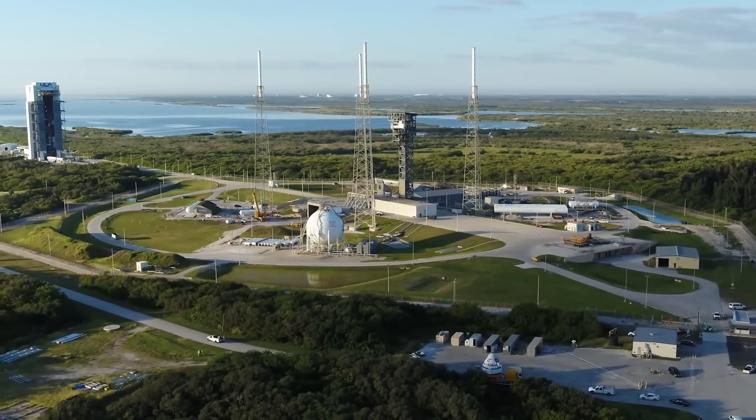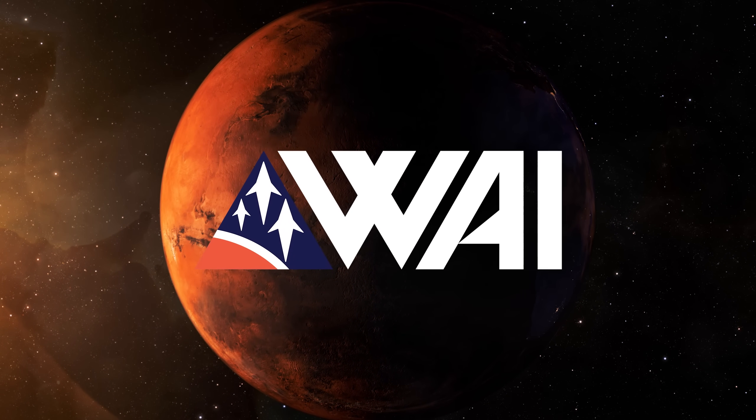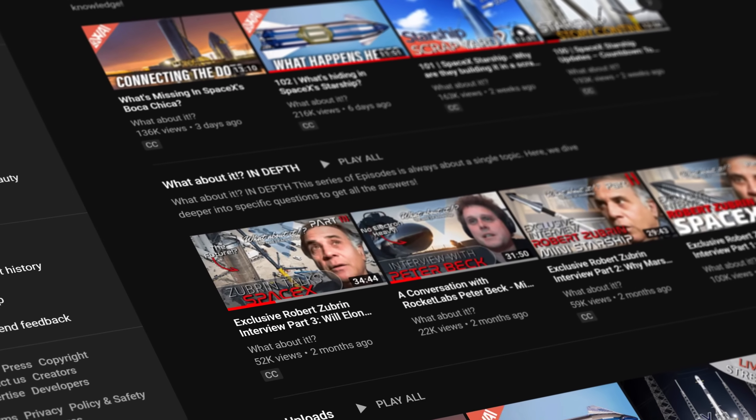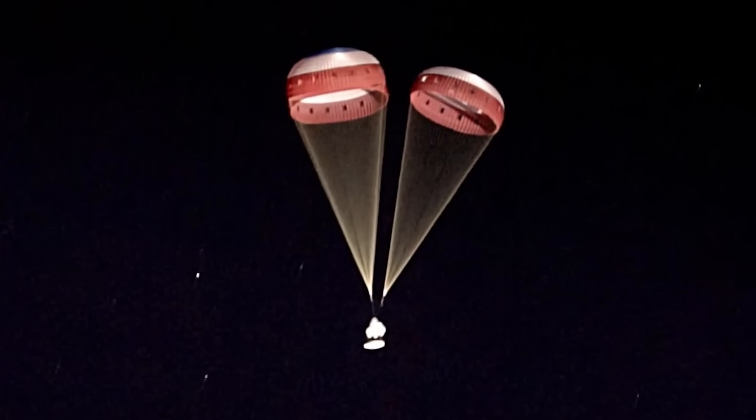It still is a guessing game when exactly we will finally see that first Starship hop — and it's probably the number one question you keep asking me. It's safe to say that SpaceX is working all hands on deck to turn this goal into reality as soon as humanly possible.